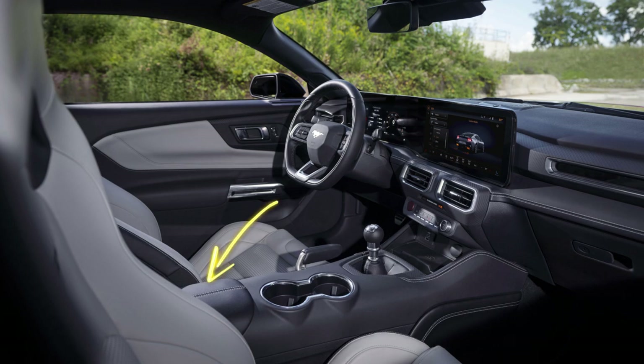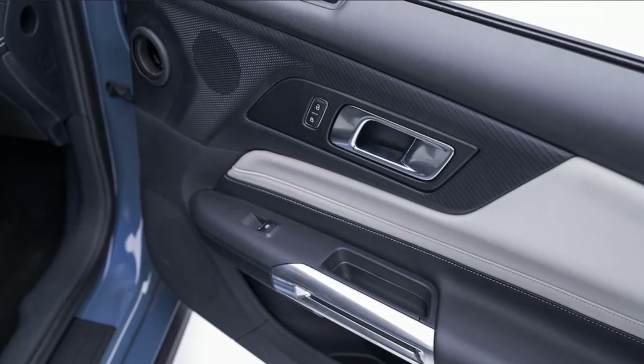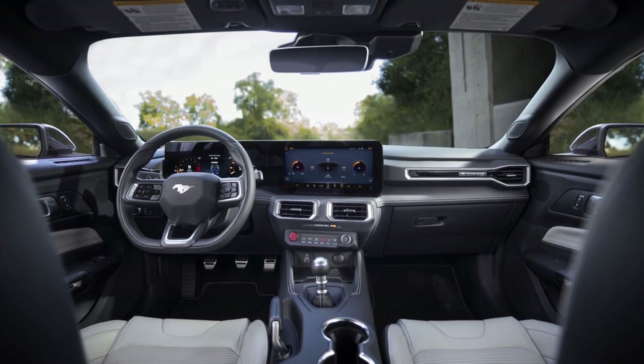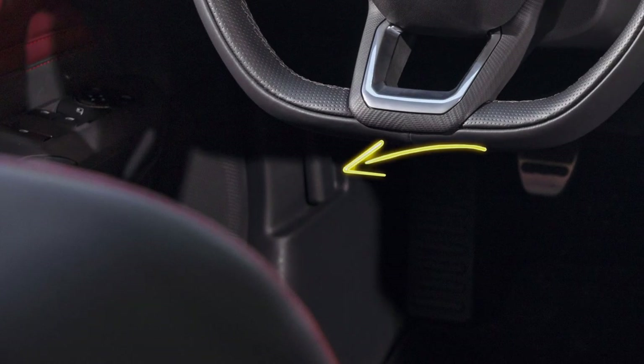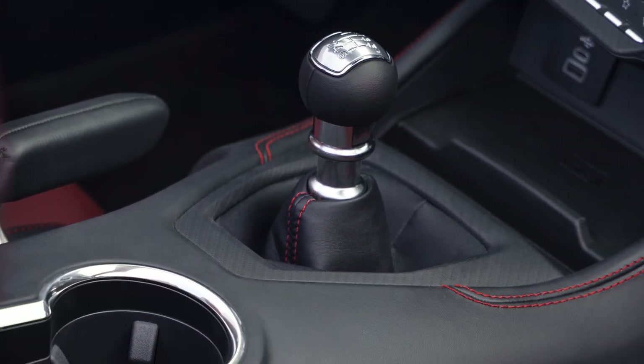Unchanged are the center console, armrests, cup holders, and default shift knob — which is probably customizable. The whole door looks exactly the same, except they made the storage bin smaller. Colors and most everything else looks the same, including that hood release, which feels cheap and uncomfortable — I'd like to see some rubber on it. Around the shifter, they removed the aluminum for this faux carbon fiber, which I find a little less appealing, but maybe that's customizable when you make your order.